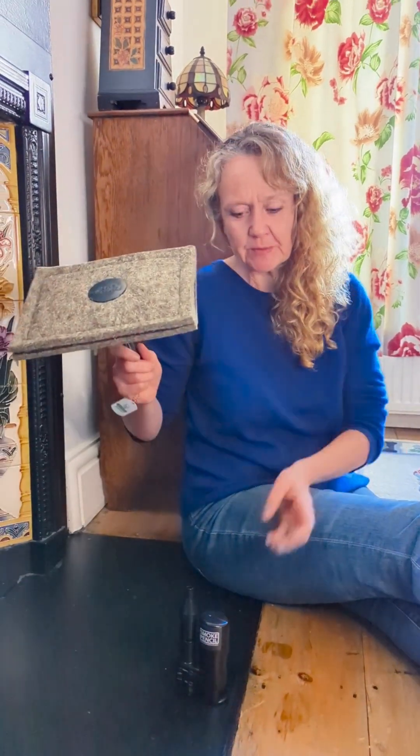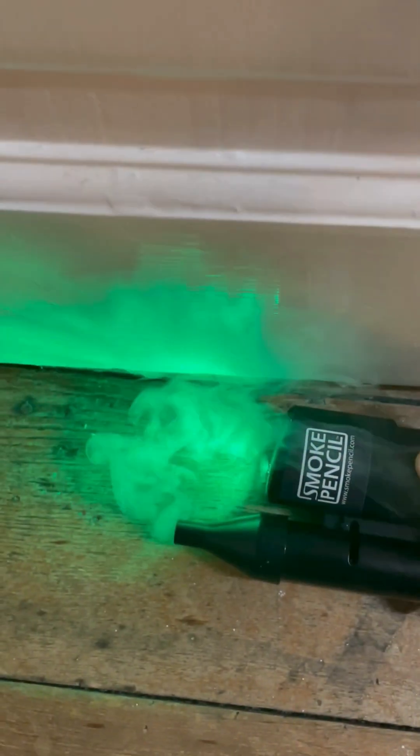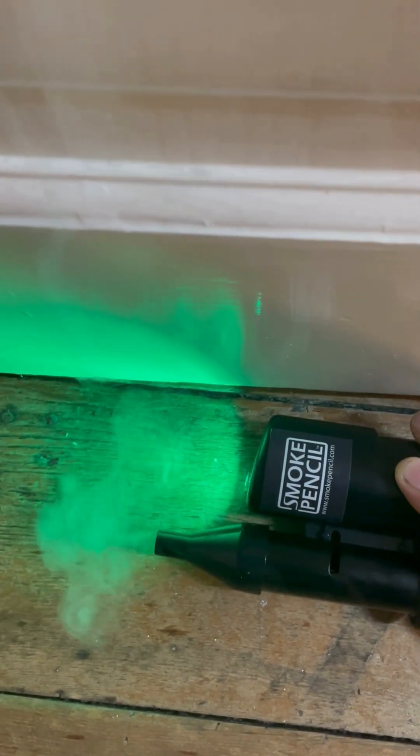So with a chimney sheep and a smoke pencil, I'm going to show you how. First of all, I'm going to show you with the chimney sheep in the flue. Set the smoke pencil off. And you can actually see the smoke going under the door.